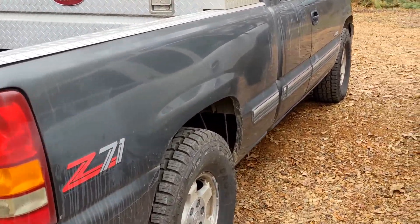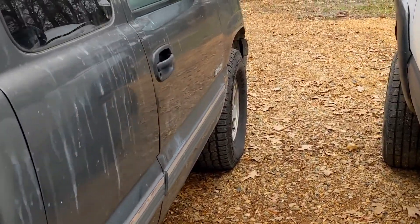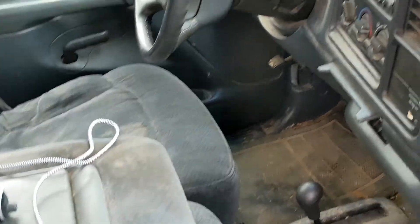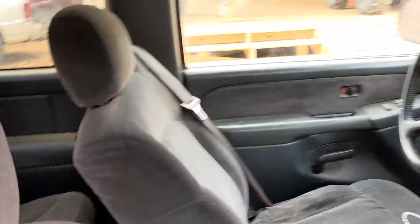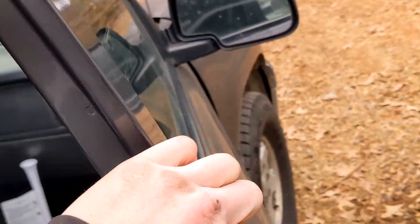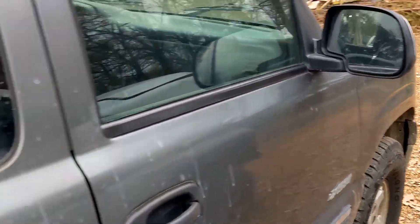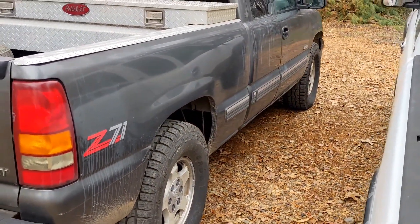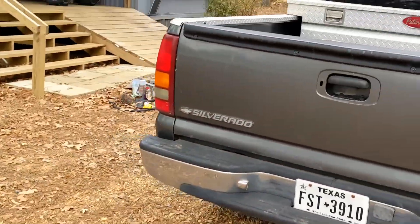Basically one owner. He bought it as a demo with 2,000 miles, it's got 305,000 now. Needs a good detail and odds and ends, but would you like to see a detail video on this — making this one of the cleanest '99 third-door Z71s? Let me know.